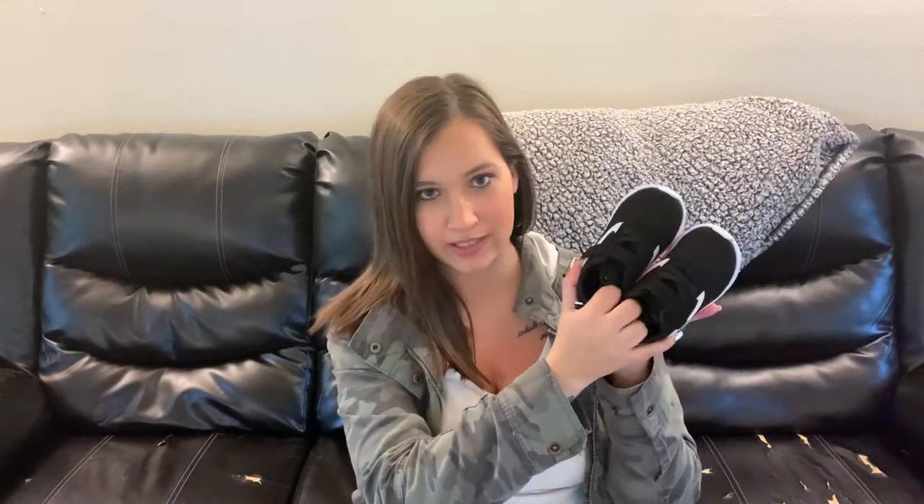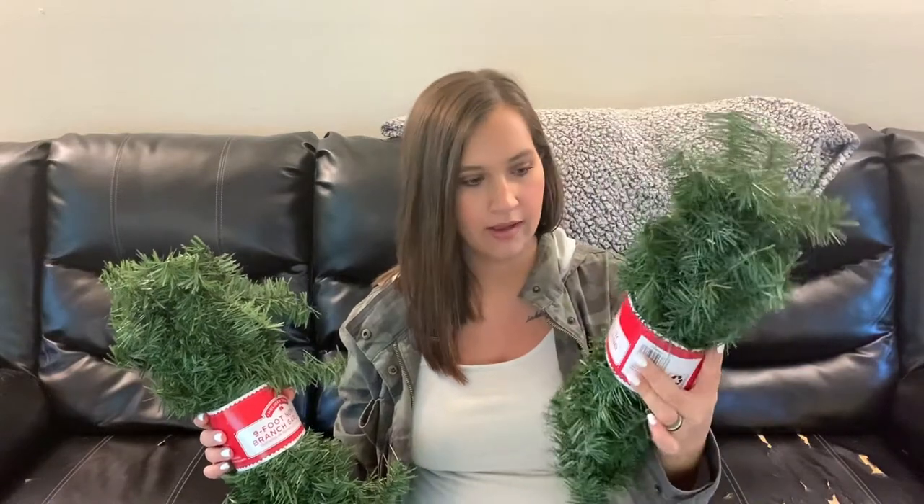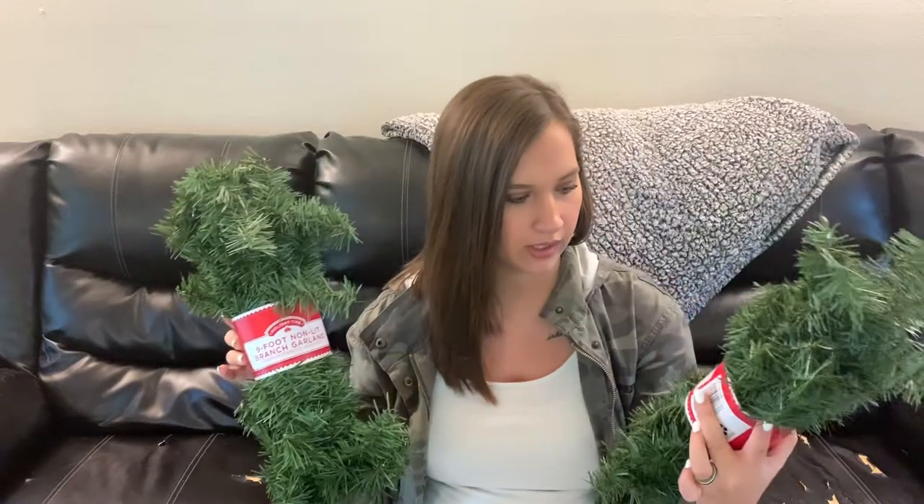The next thing we grabbed at Walmart was a new pair of shoes for JJ — he's growing so quickly. They had these cute little black tennis shoes with a white design on the side for only about eight or nine dollars, super inexpensive. We also got two nine-foot garlands — regular non-lit garland — at around three dollars each, really inexpensive.